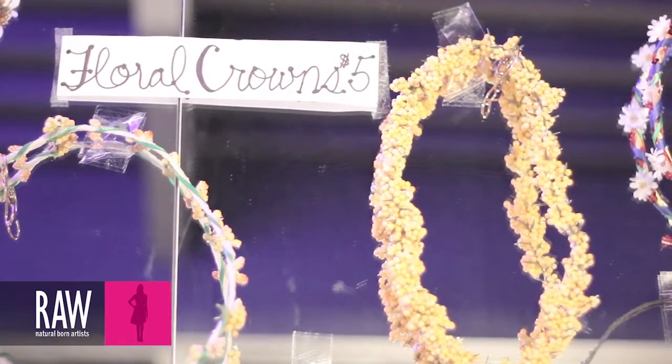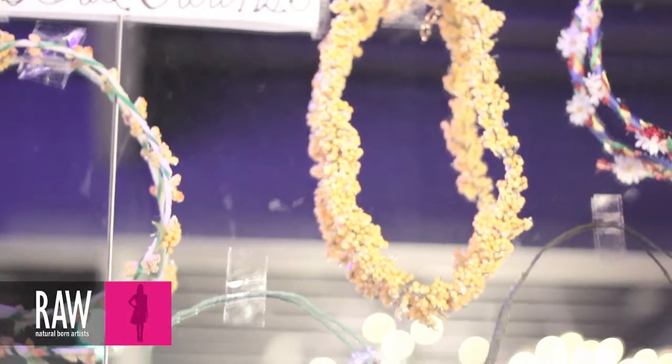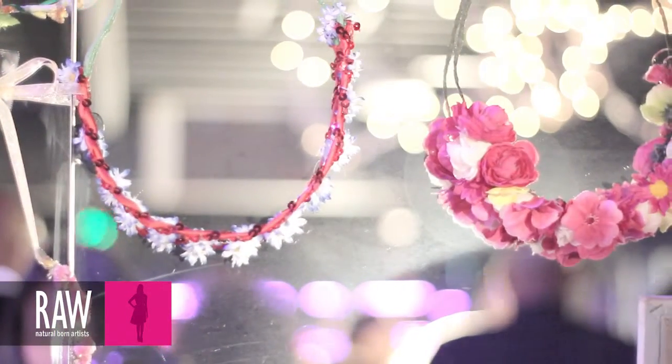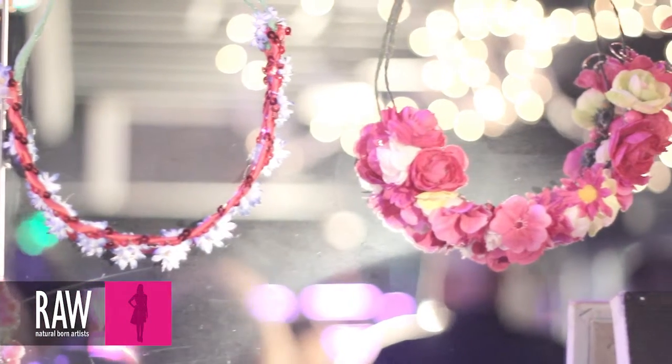I use all different types of materials: metals, chain, feathers, rhinestones, glitter, tulle, hemp, suede, leather, beads, silver pieces, gold pieces — it's kind of a wide range. But I try and keep the price range of the actual pieces under about $30, so it's affordable.